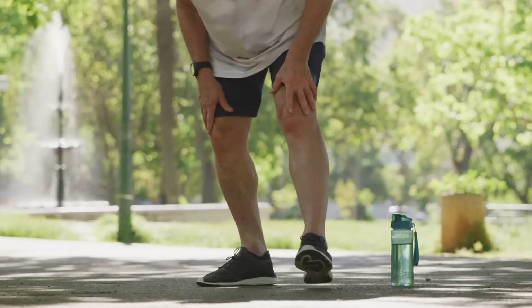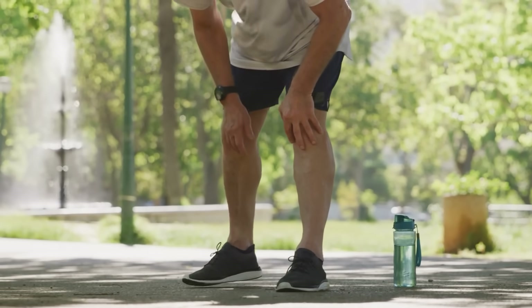The first is calf pain or cramping after a short walk — that's known as intermittent claudication, which happens when plaque builds up and narrows your arteries, starving the muscles of oxygen. Imagine trying to water your garden with a hose that's pinched: the pressure builds, the flow drops, and your calves scream for relief.